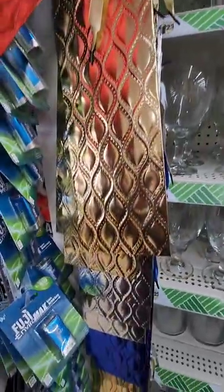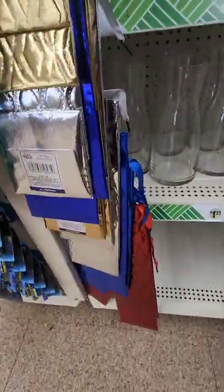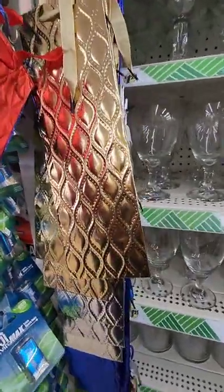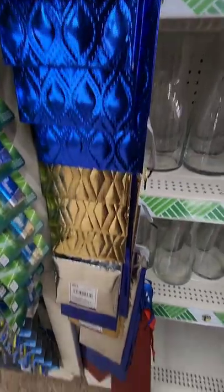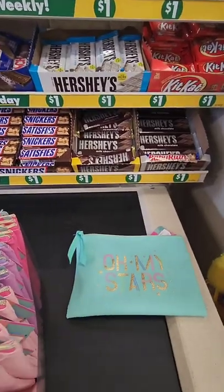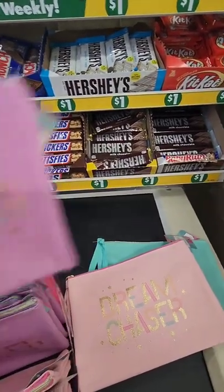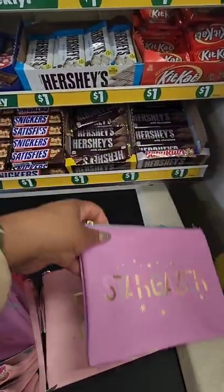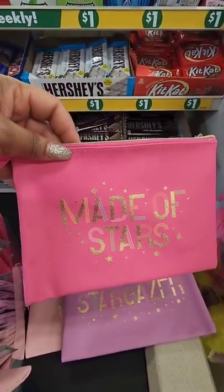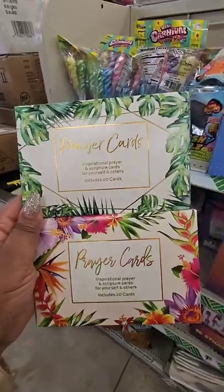The large gift bags I showed you — they also have them in wine bottle bags. The design is very classy, especially if you're giving a bottle of wine as a gift, and they come in multiple colors. There are also new cosmetic bags: one says 'Oh My Stars,' one says 'Dream Chaser,' one says 'Stargazer,' and one says 'Made of Stars.' They're a nice size and I love the texture and material.